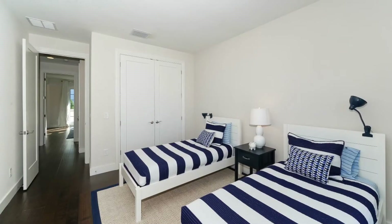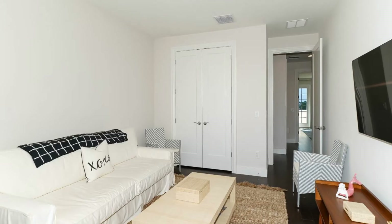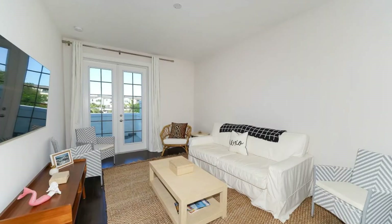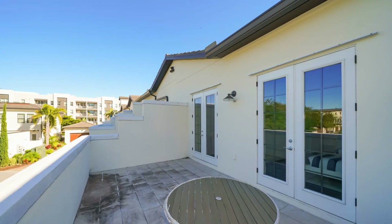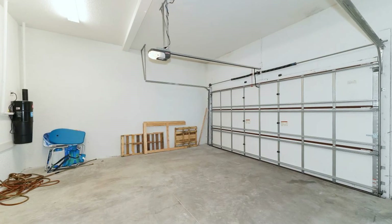The third bedroom can double as a den and is perfect for entertainment or a work setup. It also opens to the upstairs patio. An attached two-car garage offers plenty of room for your vehicles and outdoor gear.